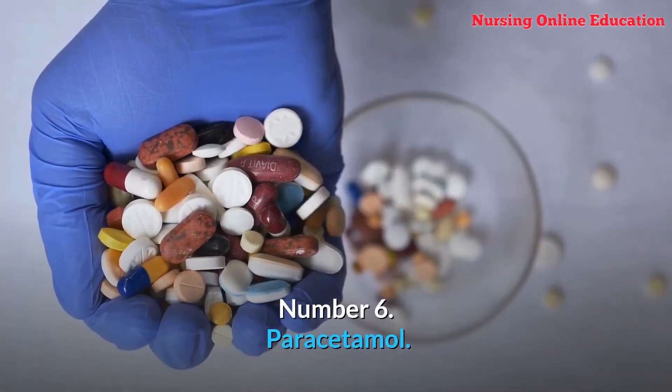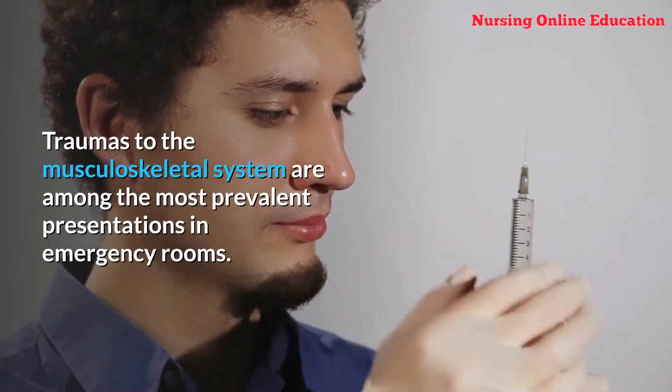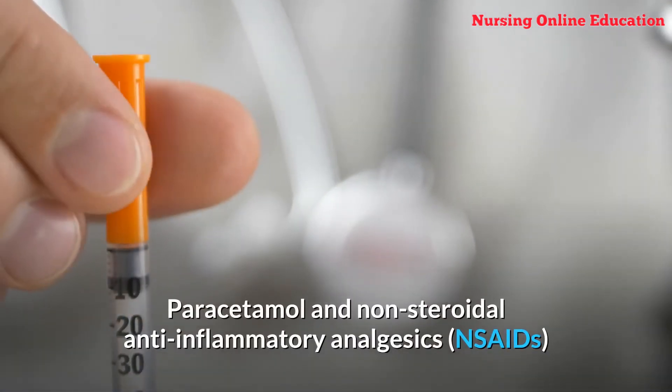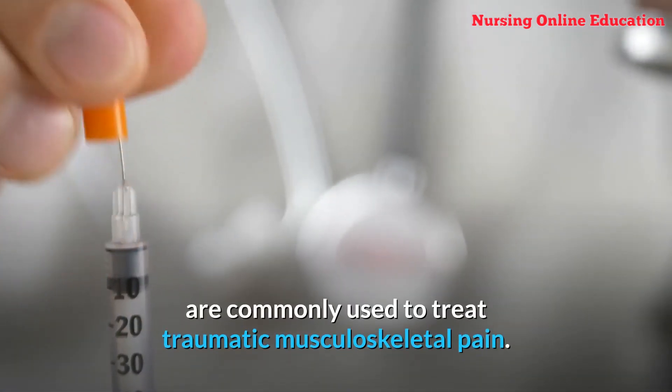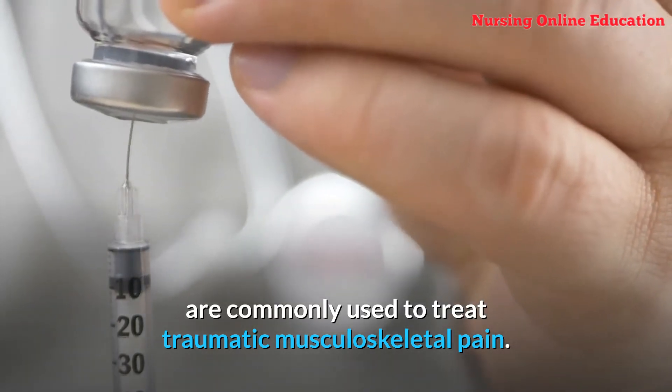Number 6: Paracetamol. Traumas to the musculoskeletal system are among the most prevalent presentations in emergency rooms. Paracetamol and non-steroidal anti-inflammatory analgesics (NSAIDs) are commonly used to treat traumatic musculoskeletal pain.